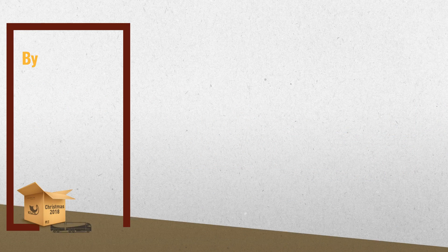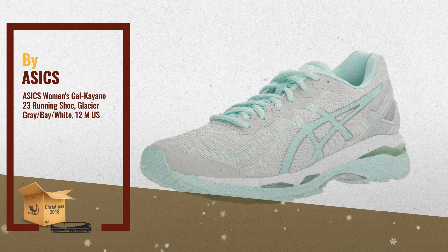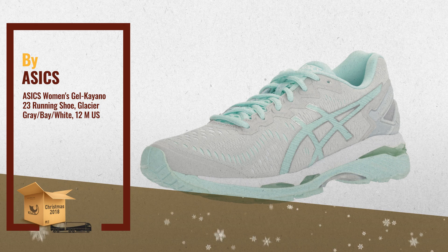Number 3: the Gel Kayano 23 shoe. It features our revolutionary Flight Foam technology for the optimal balance of lightweight cushioning comfort for a luxurious ride.